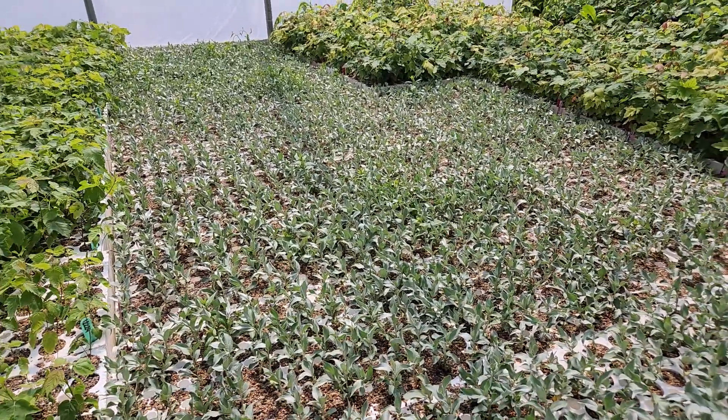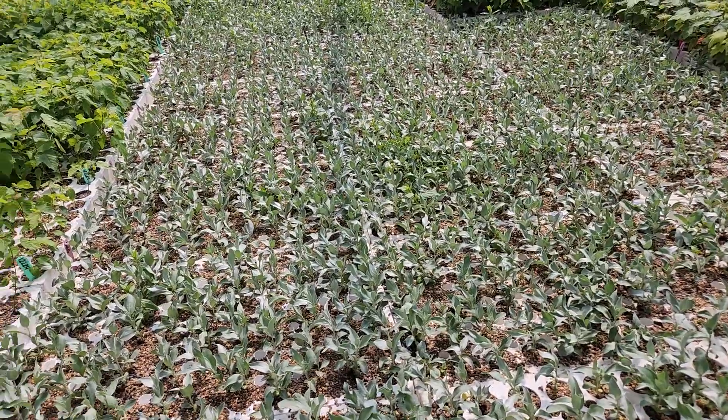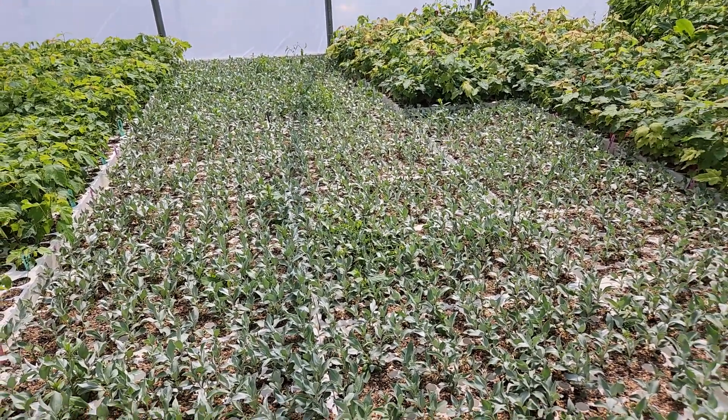Check out this wolf willow, also known as silverberry. Check out our website. Thank you very much for watching!